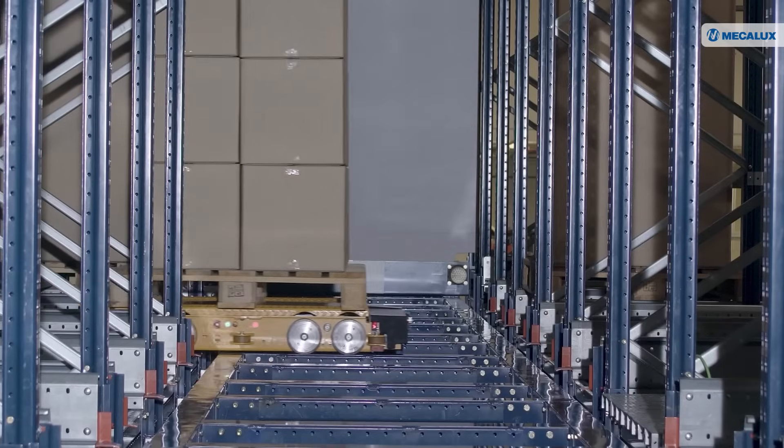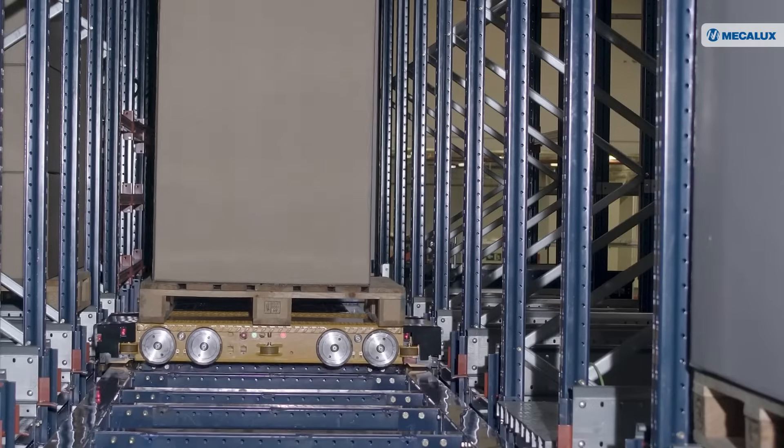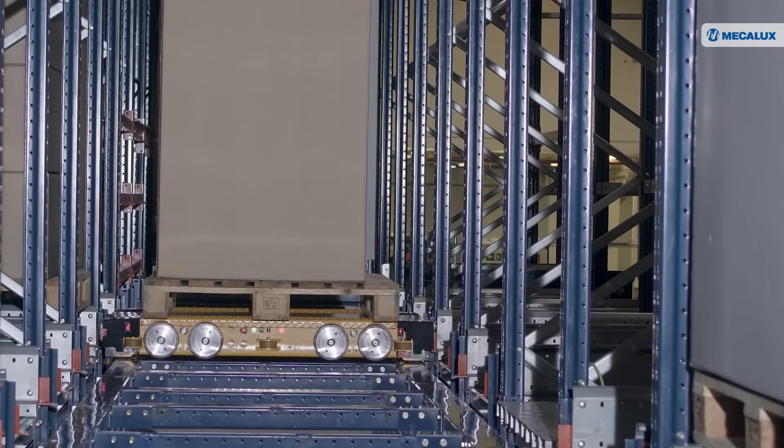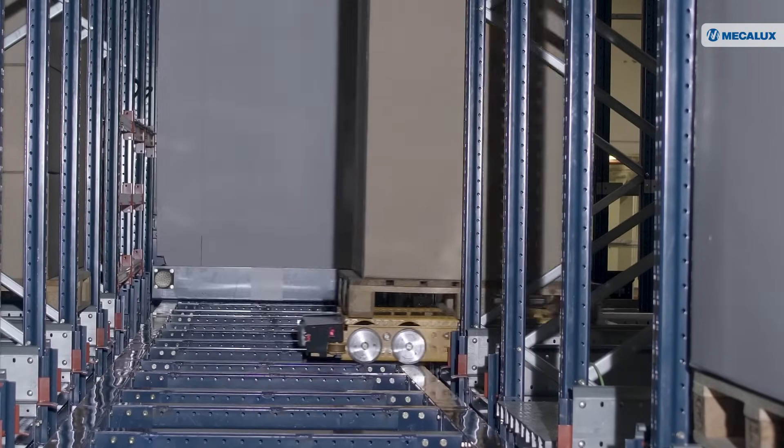The centerpiece of this advanced solution is a multi-directional shuttle, capable of moving throughout the storage system. It transports loads along the aisles, entering storage channels and changing levels autonomously.